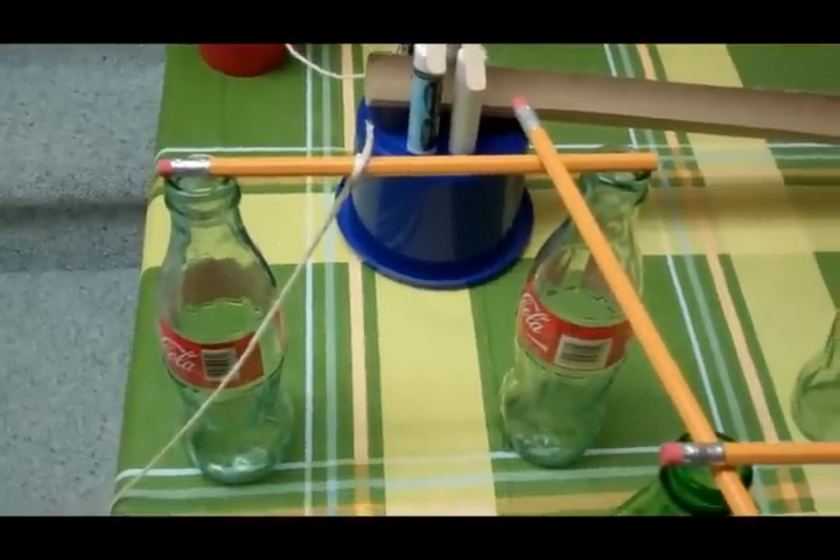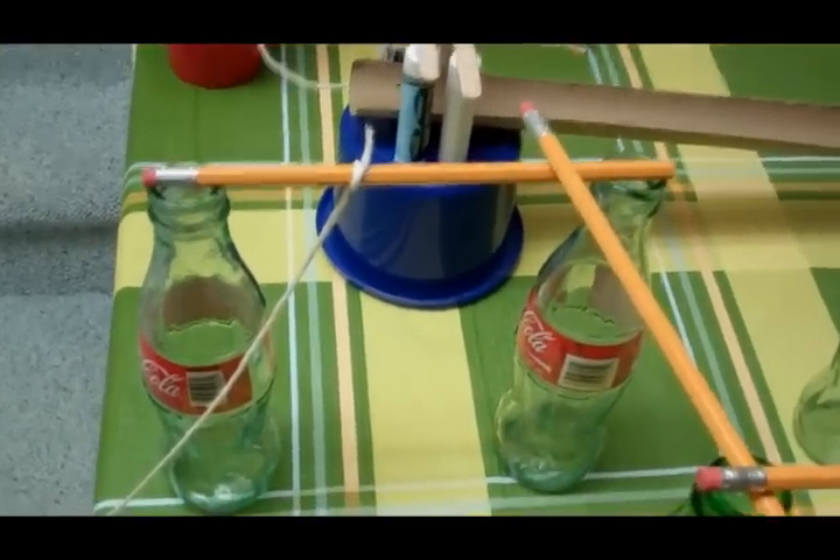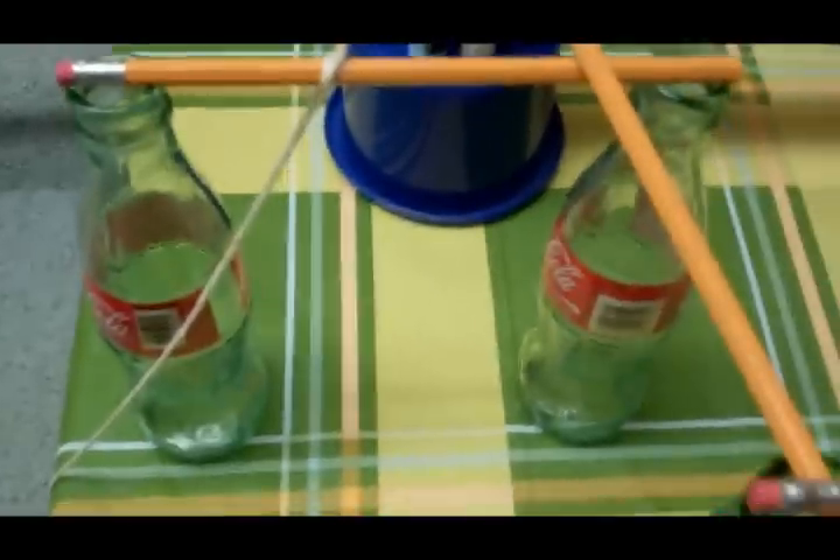Here is my second Rube Goldberg of the summer. I call it 'A Very Angry Bird' — you will soon find out why. Here's how it starts: you pull on this pencil with a string, and it causes a chain reaction for the rest of the pencils to fall off.